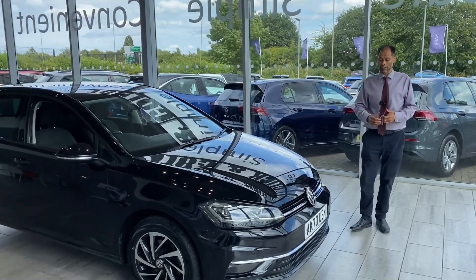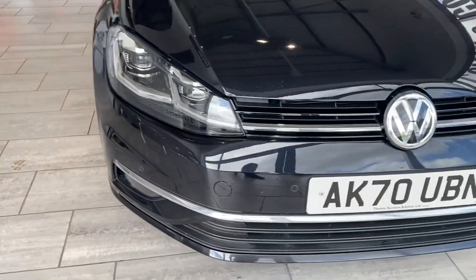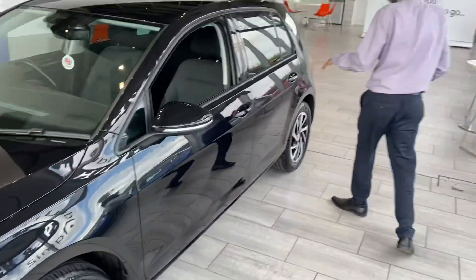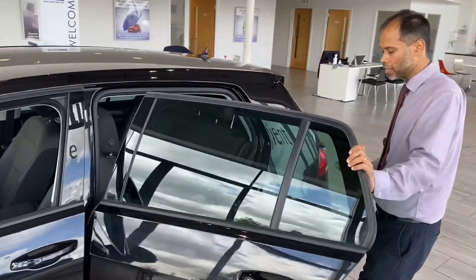Now let's have a look around this car. It's the Match model, so you've got front and rear parking sensors. It's a 1.5 TSI DSG. You've got lovely alloys — they're very clean, not a mark on all four of them. You've got slightly tinted rear privacy glass here.